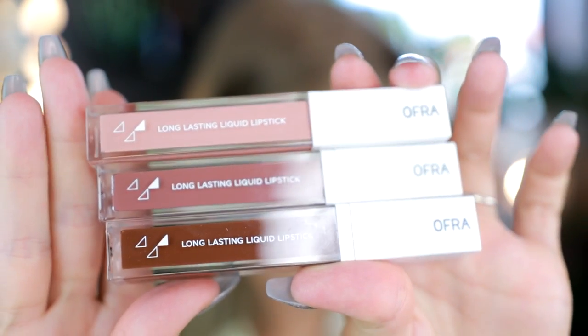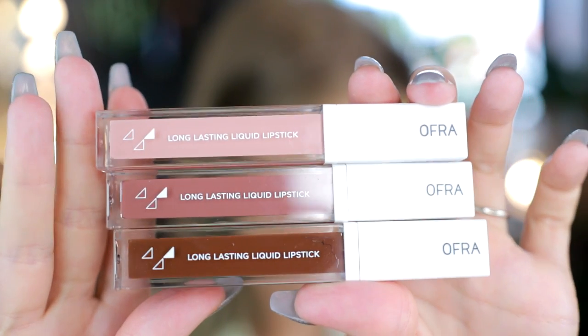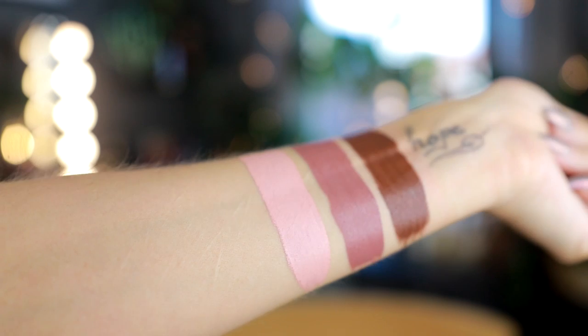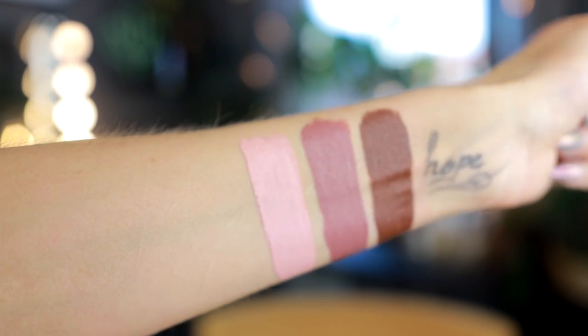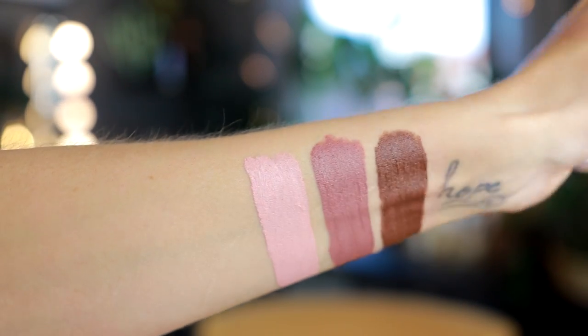I will link Jen's video down below so you can have a peek at her thought process behind these. I am not on the Ofra PR list, so this was probably sent to me due to Jen — she probably thought of me and had them send this to me. So thank you so much Jen, so excited for trying these out.